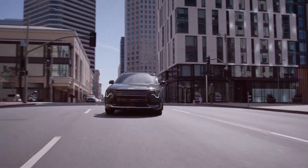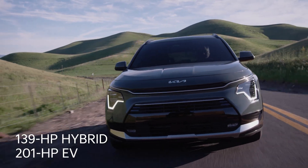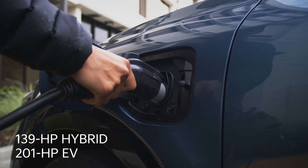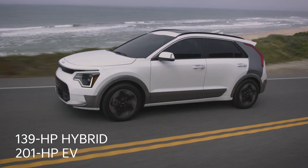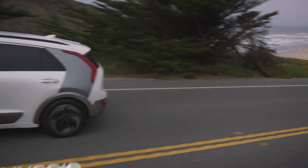Hybrids are powered by a combination of gas engine, battery, and motors for 139 horsepower in all, and can get up to 53 miles per gallon combined. The plug-in Niro has a battery with a 33-mile electric range, while the Niro EV makes 201 horsepower and has a 253-mile range.